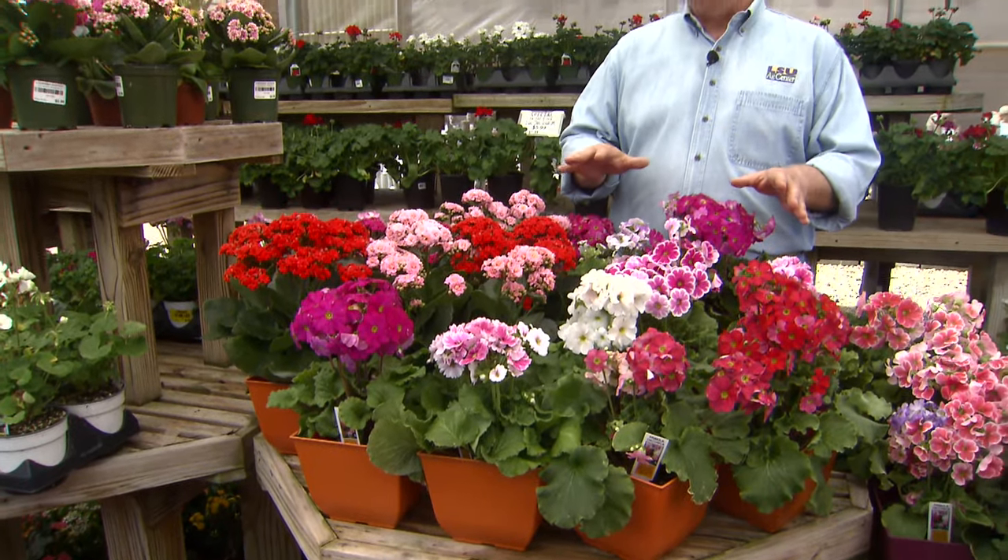It's not unusual when you're visiting your local nurseries to find wonderful flowering plants available, oftentimes associated with holiday seasons. Easter being right around the corner, you're going to find all kinds of wonderful plants in pastel colors.